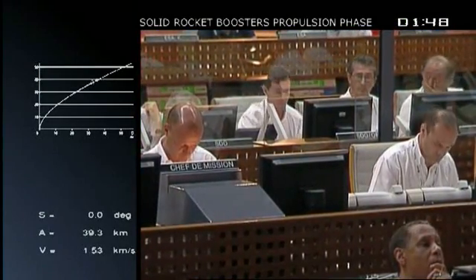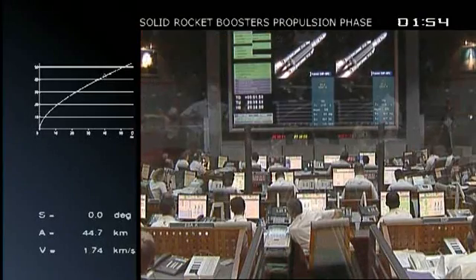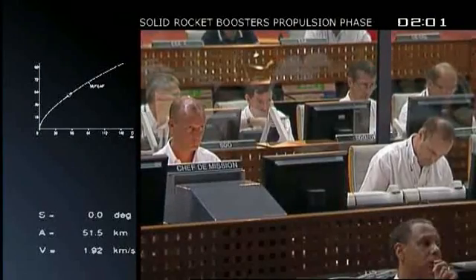Ariane is following now the program in the onboard computer, which has been installed giving all the orders, including stage separations, which we'll begin to see just very shortly. We're in the first of four flight phases. The first three are powered, the last is not. We'll describe each in turn.